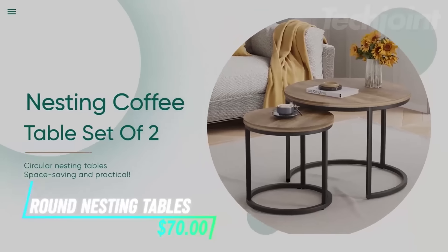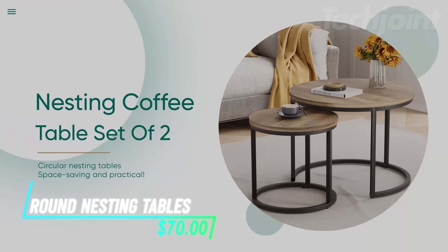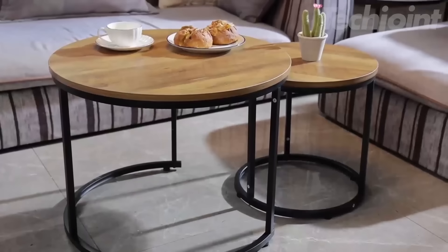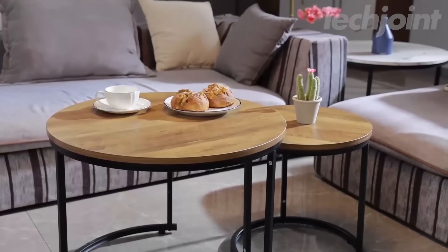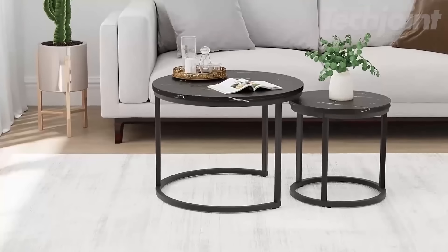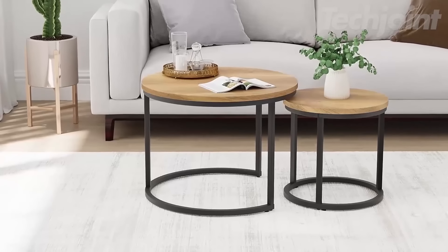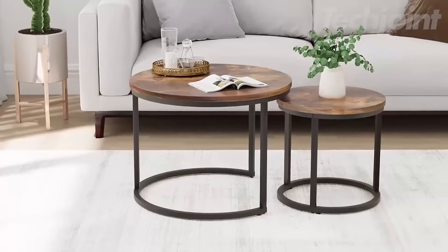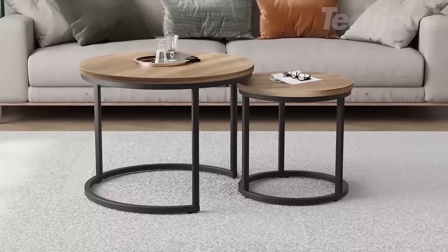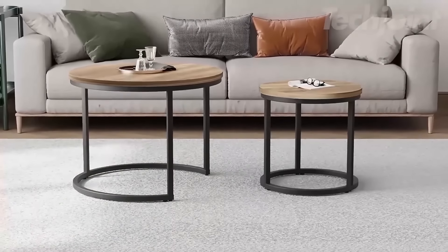Transform your living space with this versatile nesting coffee table set. Featuring a sleek, round design, these tables effortlessly blend into any decor, from modern to rustic. The sturdy construction ensures durability, while adjustable non-slip feet provide stability on various surfaces. Perfect for small spaces, these tables can be stacked or separated, making them ideal for entertaining or everyday use.